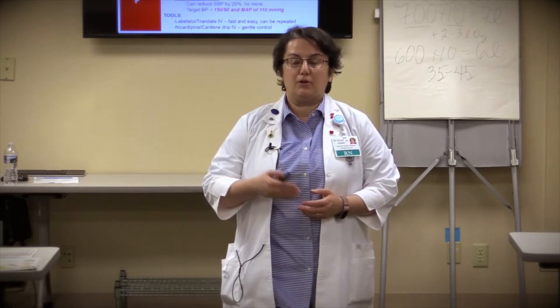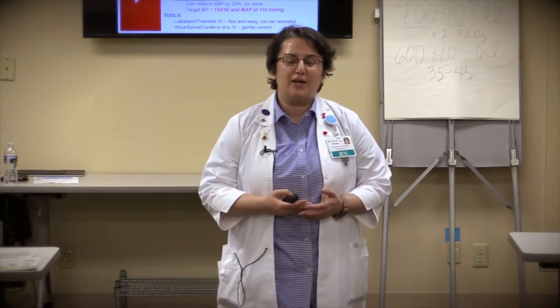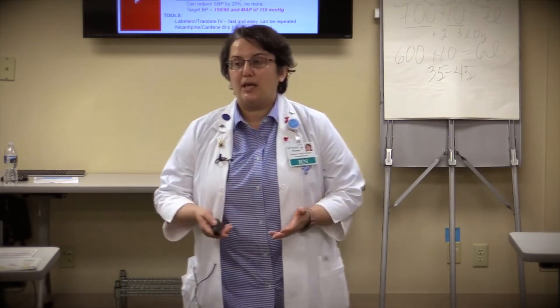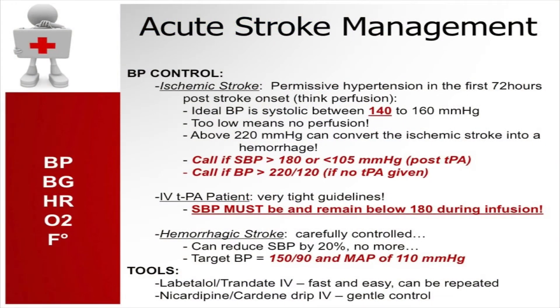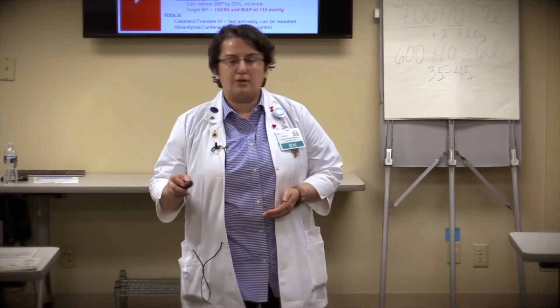We run the risk of hemorrhagic conversion if we keep blood pressures too high — so it's a very fine balance that requires immediate attention and monitoring of an acute stroke patient. Our target goal is 150 over 90 for all those patients, but blood pressure should not be lowered too fast — it really needs to be a gradual lowering.